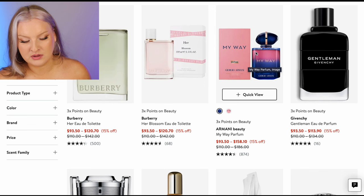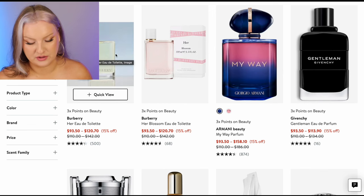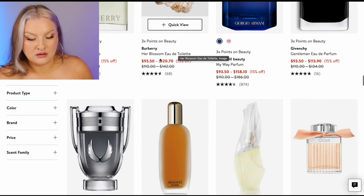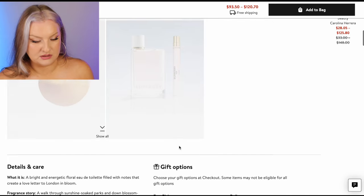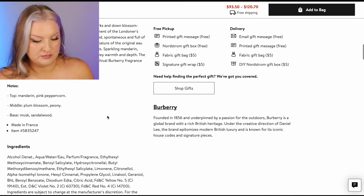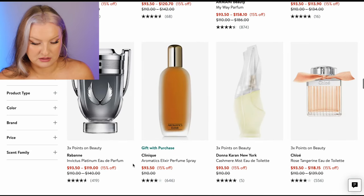My Way Parfum. We've got some Burberry Hers — Blossom. Burberry Her Blossom EDT — peony. Nope. Goodbye, see ya.